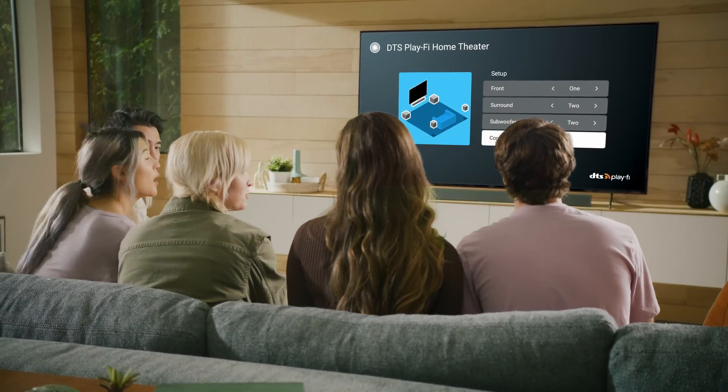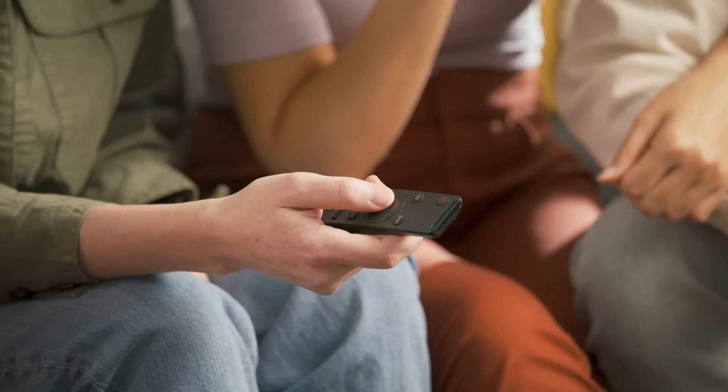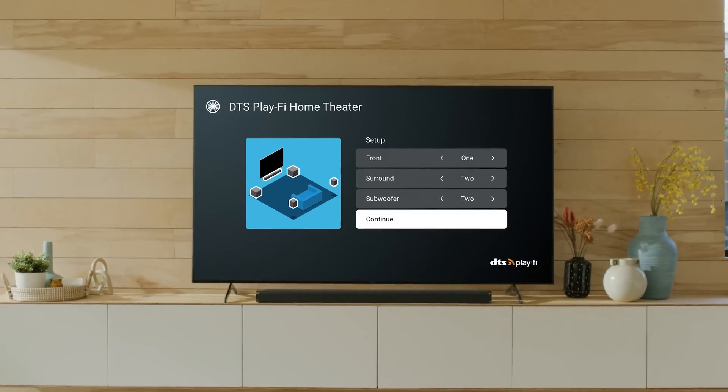What do I start with in my home? Anything. You can start with a TV. Maybe you want a little more bass — you can add a subwoofer. Maybe you want a more immersive experience — you can add a couple of speakers behind you for a surround sound system. Or maybe you want to improve the sound quality of your TV — you can add a soundbar up front and create a great home theater experience.